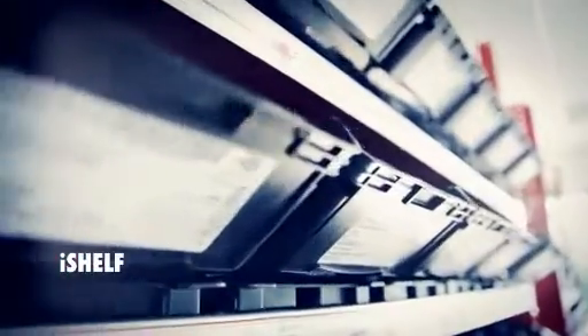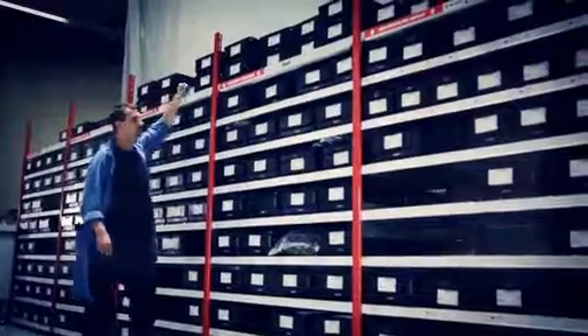With iShelf, bins are placed on an intelligent rack floor which transfers the data. iShelf is battery-operated and can thus be placed wherever you like.